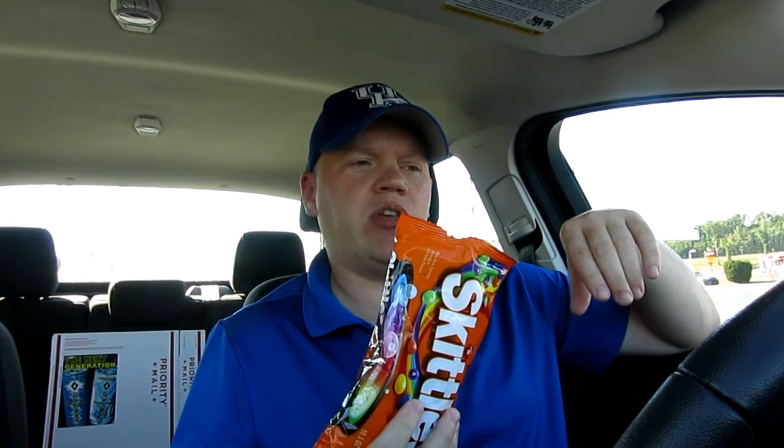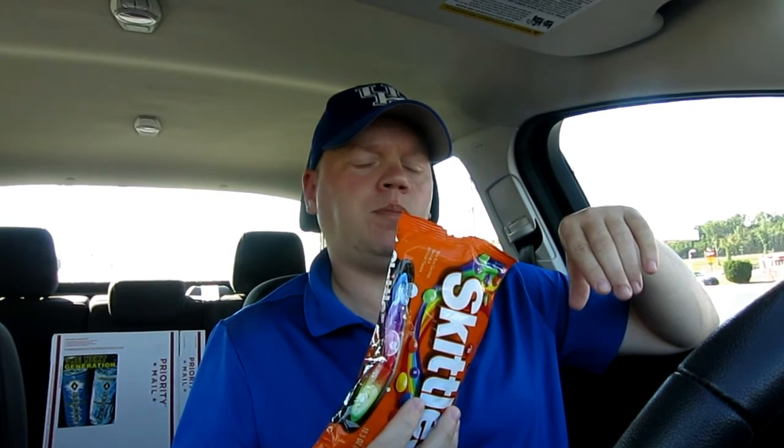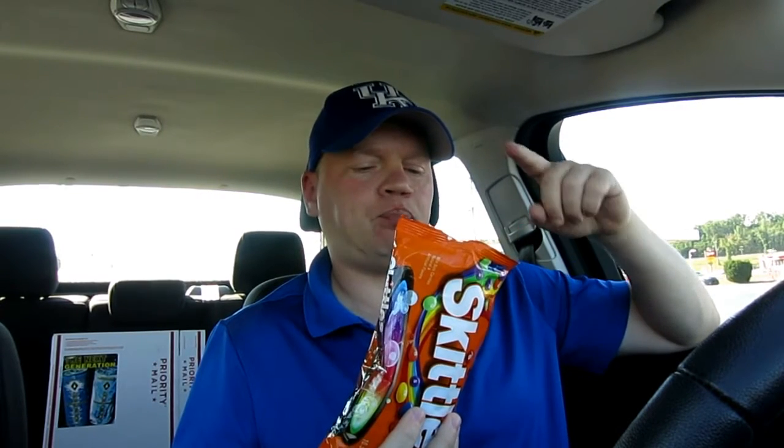All mixed together — awesome! I highly recommend picking these up if you love Skittles. Great flavor, awesome stuff.